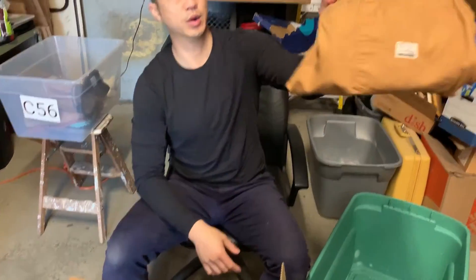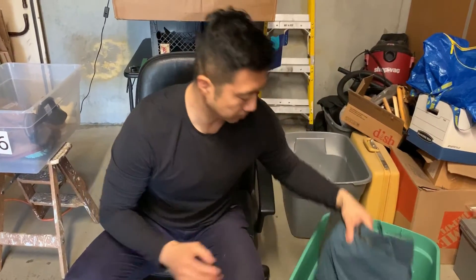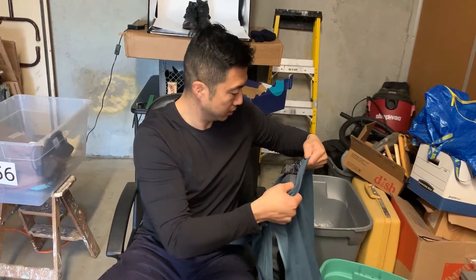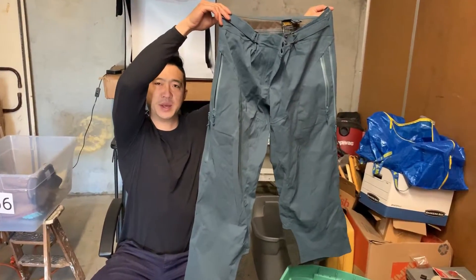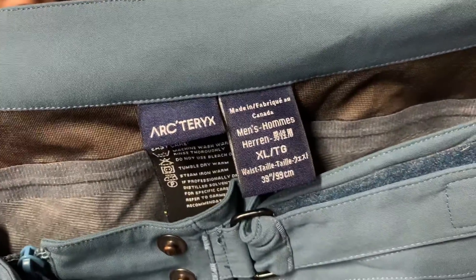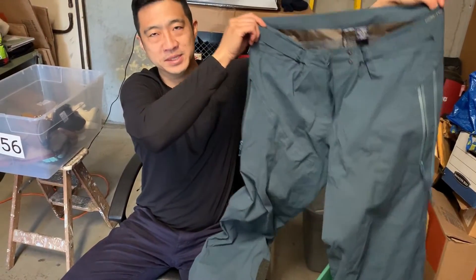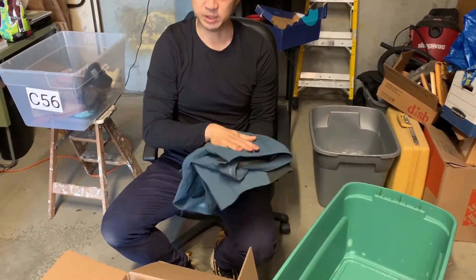Levi Strauss Signature workwear khaki pants — super thick, heavy weight. And then we've got Gore-Tex pants — these are really expensive new, they go used for $300 and up. This is the original made-in-Canada version, which is more desirable. Beautiful shell pants especially for people in adverse weather, no damage. That concludes this lot.